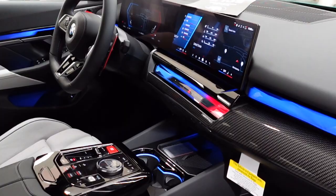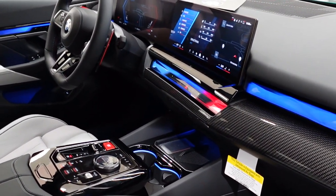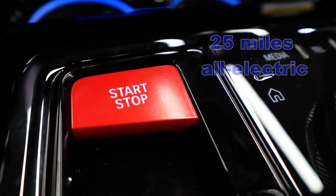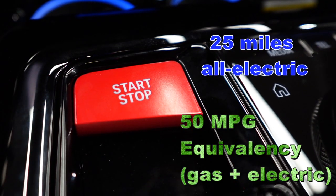However, it's certainly recommended that clients charge to achieve maximum power and efficiency. The vehicle has an all-electric range of 25 miles and a mile-per-gallon equivalency rating of 50.